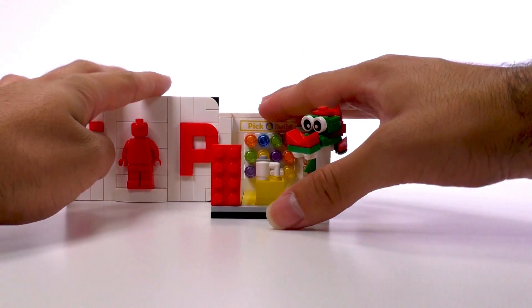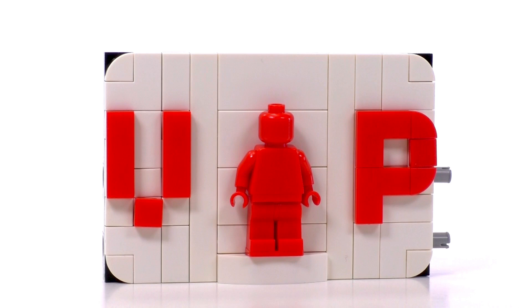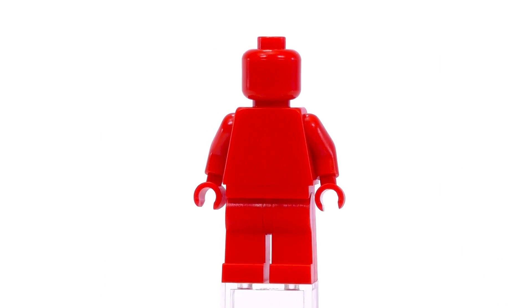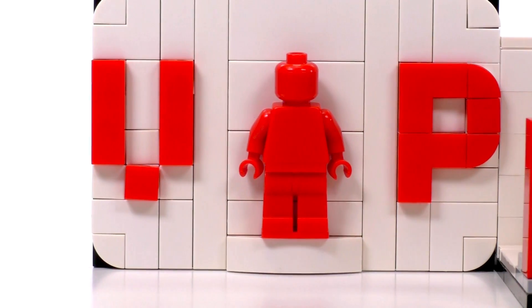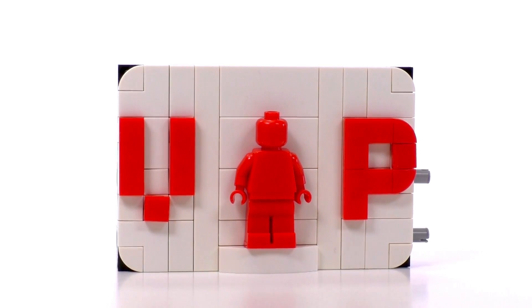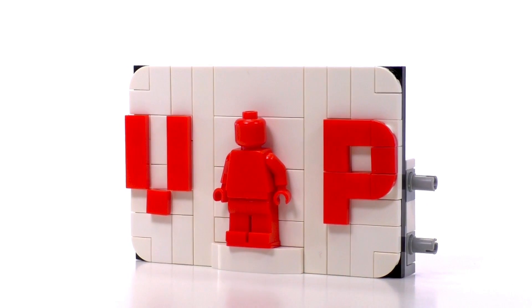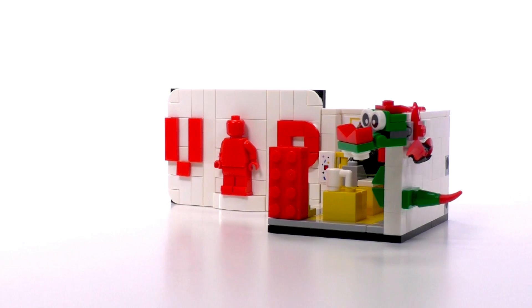The next part is the brick-built VIP card. As I mentioned, it incorporates the solid red minifigure — nothing to say about him of course, as he is completely red with no face prints. He would be a nice addition for any collector going after solid color minifigures. The shape of the card is made using two 6x8 plates, and the rounded corners are made using those new rounded 1x1 tiles. It's a simple build and I think it actually looks better standalone, disconnected from the store, though connecting it is a good way to keep the card from getting lost.